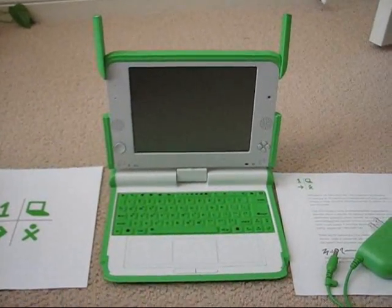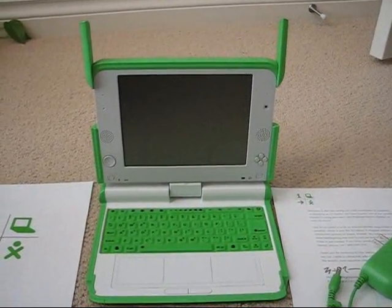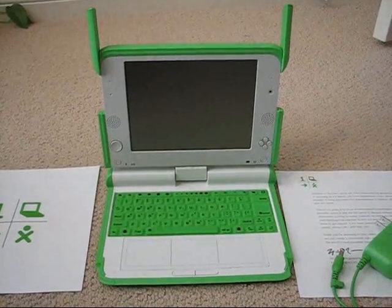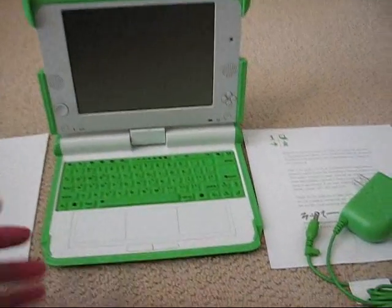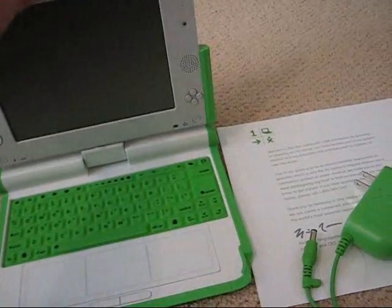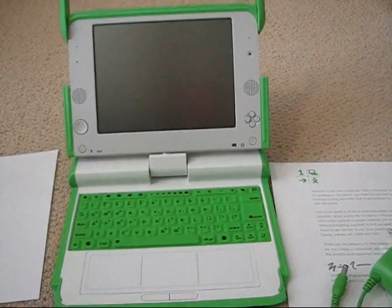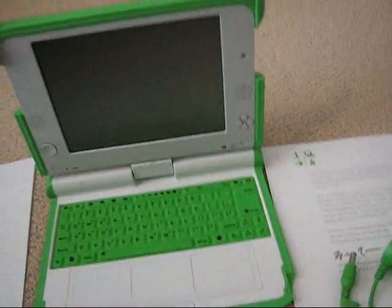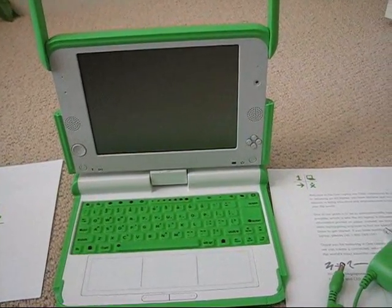This is the XO PC. It goes to third world countries and its job is to help children in developing countries get access to the internet and get a PC. It's actually quite small, and I'm pretty sure my pocket PC has more computing power than this thing, but it is quite neat. It is a piece of internet history because this is not available for sale anywhere in North America.